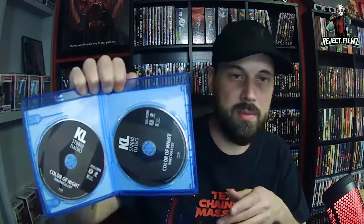Color of Night — you get a 122-minute theatrical cut and a 140-minute director's cut, so I'll definitely be watching the director's cut. Audio commentary by director Richard Rush on the director's cut, and audio commentary by screenwriter Matthew Chapman on the theatrical cut. 5.1 surround and 2.0 stereo. KLSC trailers. 1994 film. The two discs are on separate discs for the theatrical and director's cut.